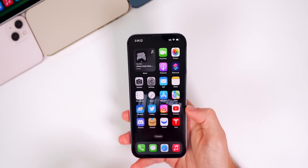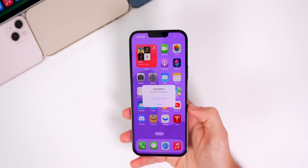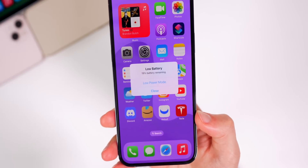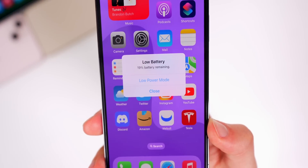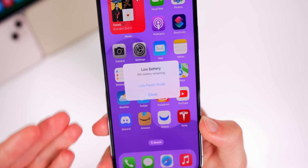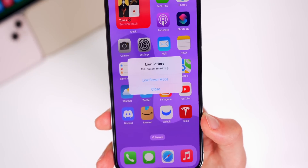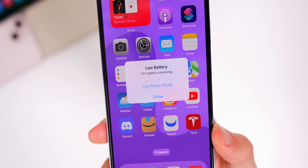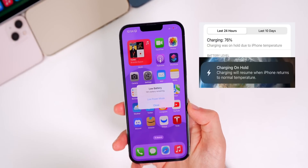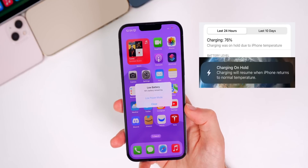The first new feature is a new alert when we have low battery on our iPhone. If you unlock your phone with under 20% or under 10% battery, the alert now shows the exact battery percentage instead of just saying '20% battery remaining.' Before, if you had 19% or 18% it would just show 20% because it would be under that threshold, but now it shows the exact amount. Also, if your iPhone gets too hot it will stop charging and give you a new alert that says 'Charging will resume when iPhone returns to normal temperature.'